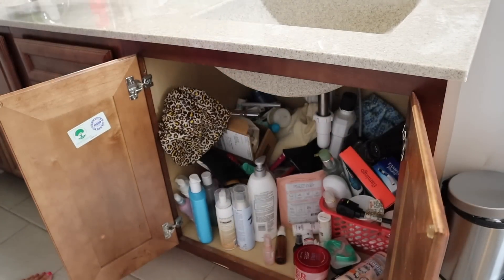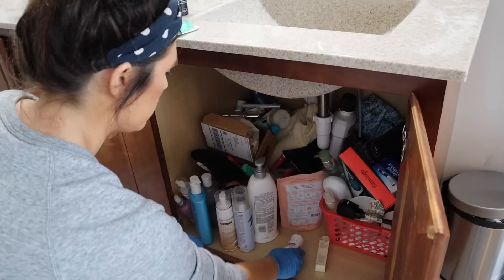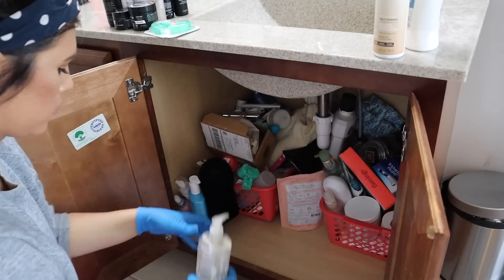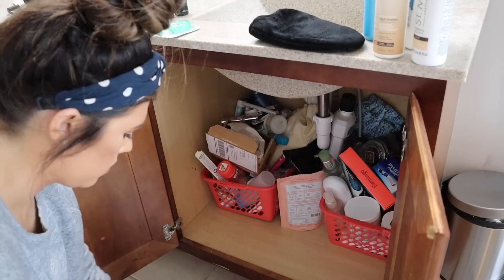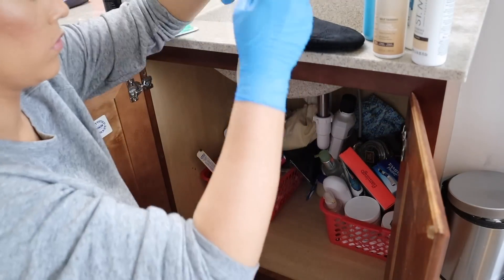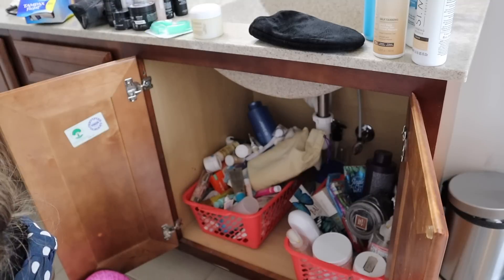This one needed the most work — it was so bad. I'm pulling everything out with a grocery bag on hand for anything to throw away. I had products in there that were years old with no business being kept. I'm sorting everything into sections: skincare, teeth whitening products, lotions, tanning stuff. Anything close to empty or already empty gets tossed because there's no reason for it to just take up space. Less is more — if I have too much stuff, I won't grab anything because it's too much of a hassle to sort through.